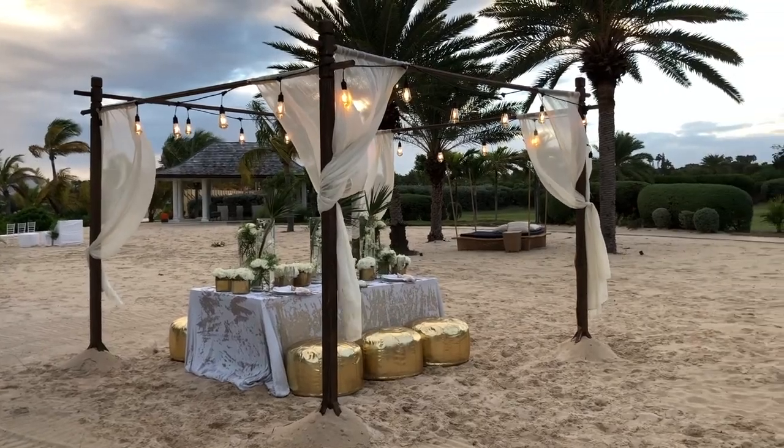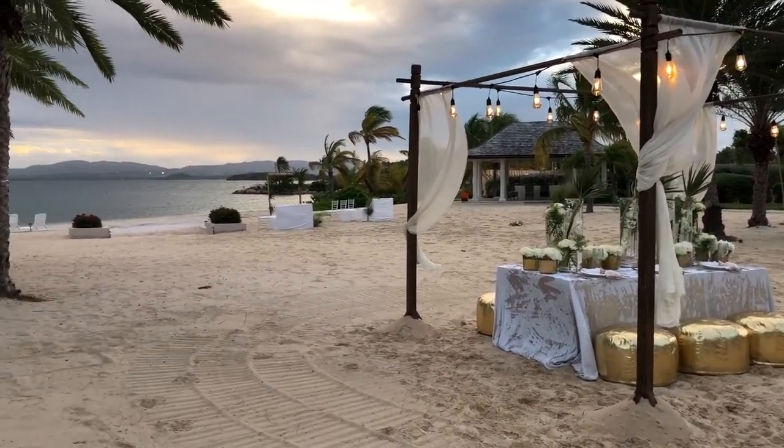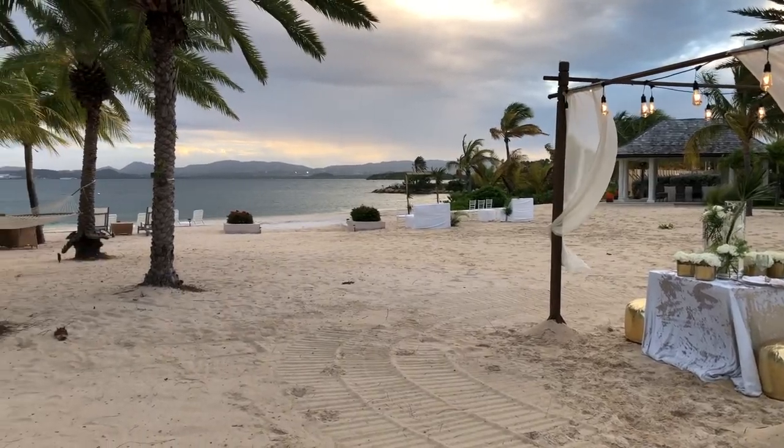We've finally finished the wedding table and the ceremony.